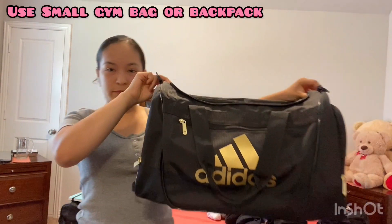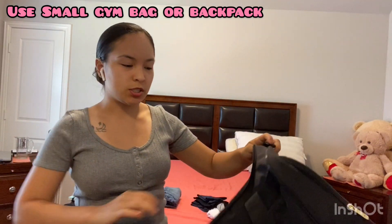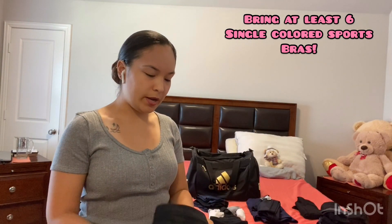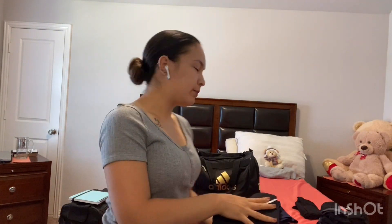This is the bag I'm bringing — it's just a small Adidas gym bag, the one I used when I used to go to the gym. So I have six sports bras, just black. I didn't want to buy any that are colored, no bright colors. I just have six and I folded them.